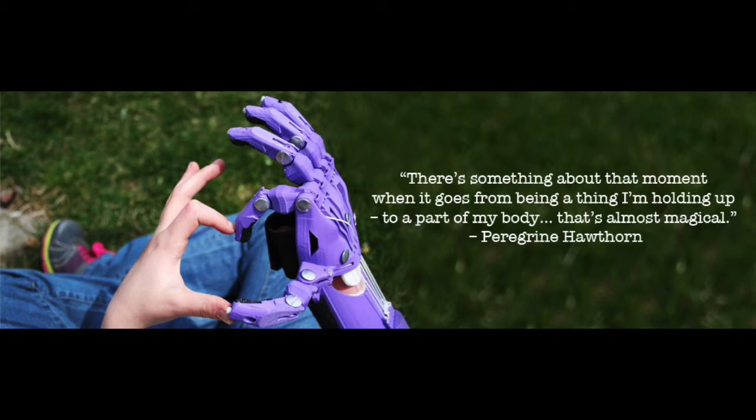I remember hearing about 3D printers a couple of years ago on a Radio 4 documentary. I thought that sounds like the stuff of science fiction — it's never going to happen. And here you are, making prosthetics using your 3D printer for children.